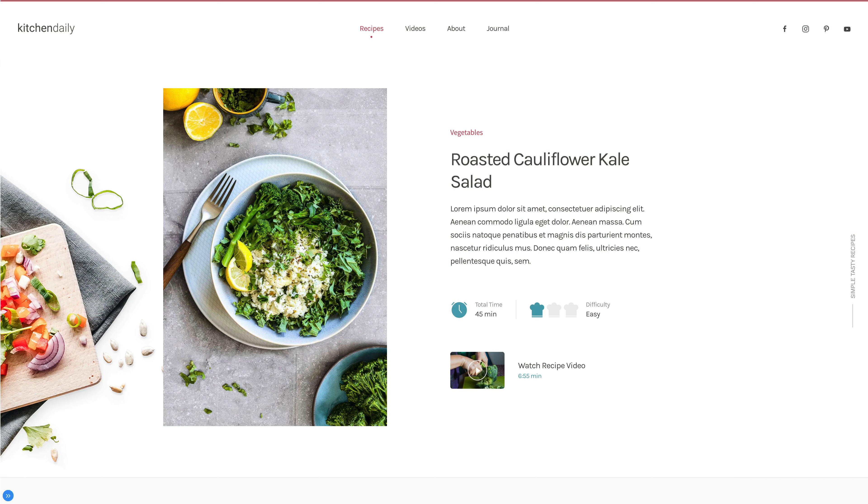We also designed illustrations specifically for Kitchen Daily. They are used to show the difficulty of the recipe as well as the cooking time, which really is a must-have for every cooking website. Of course, you can change their color and use them with any style.